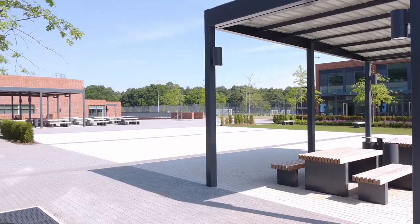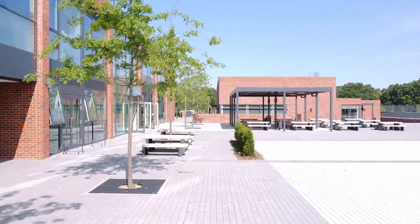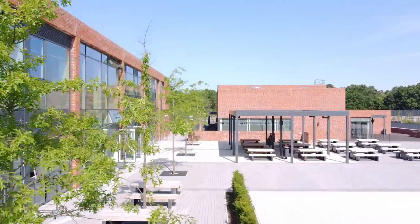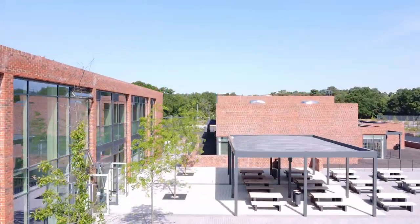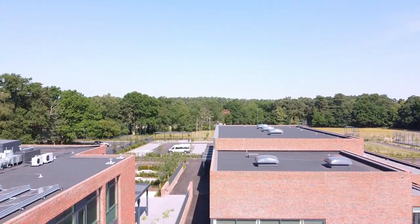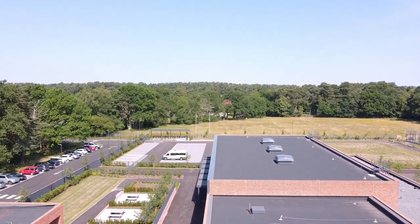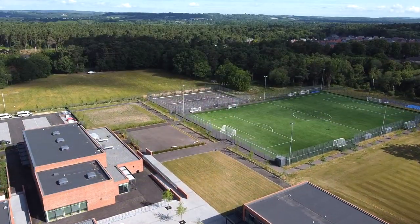This is our courtyard area. This is where you would spend time before the first bell of the day goes as you arrive in school and where you'd enjoy time at breaks and lunchtime with your friends, either standing and chatting or using some of the seating areas, some of which is covered for when the weather is not as nice, but you still want to get some fresh air.